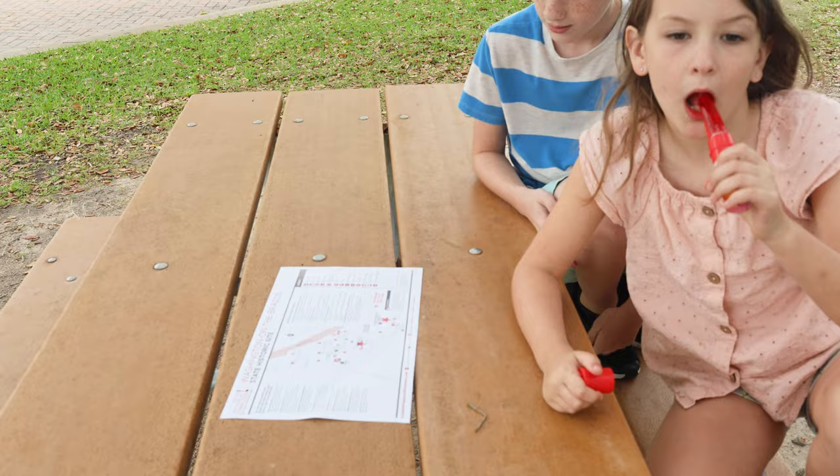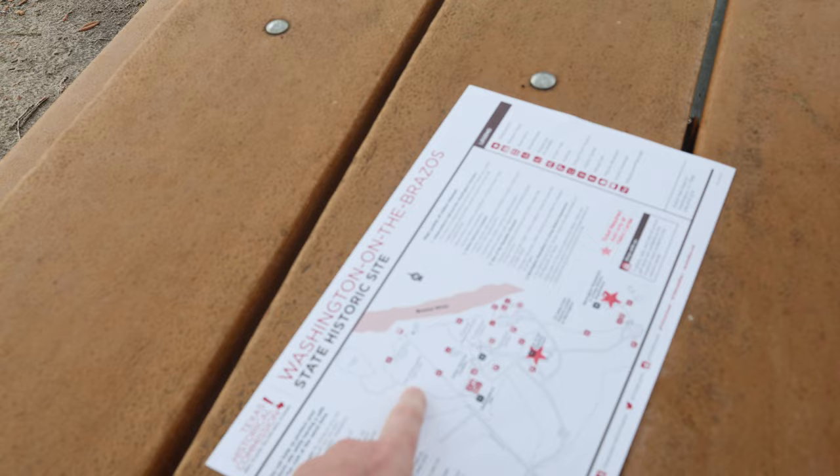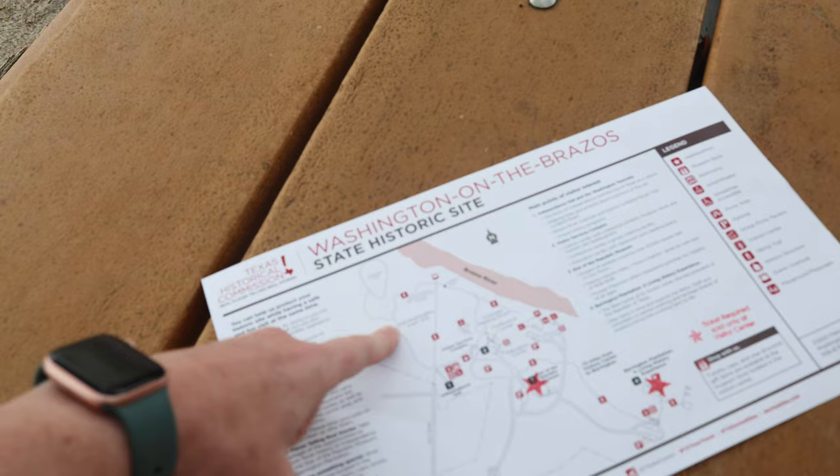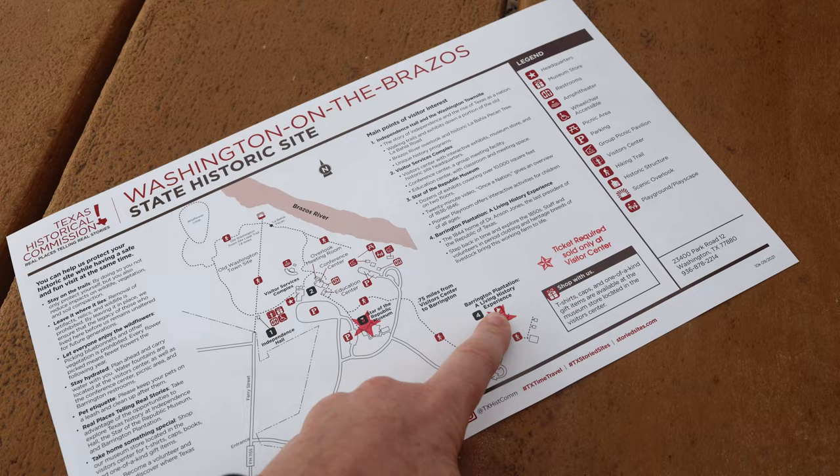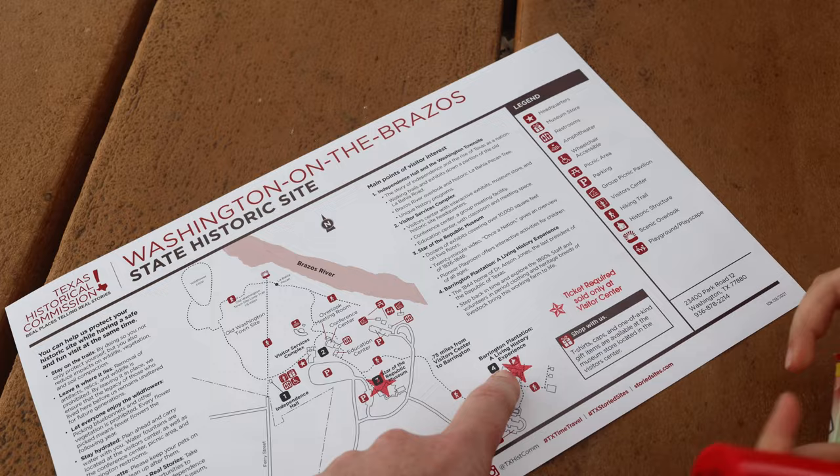They said blue bonnets, and there's poison ivy mixed in, so blue bonnets are going to be over here by the old Washington Town site. There are also tickets you can get for certain tours of Independence Hall and of the Barrington plantation — the home of the last president of Texas as a republic.